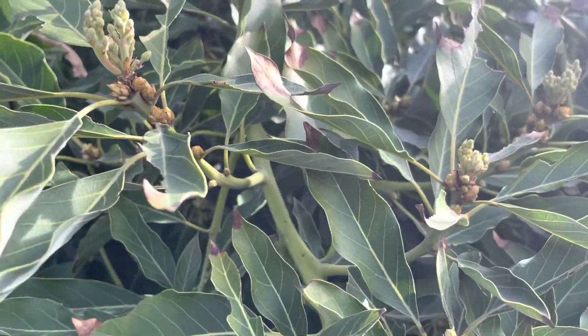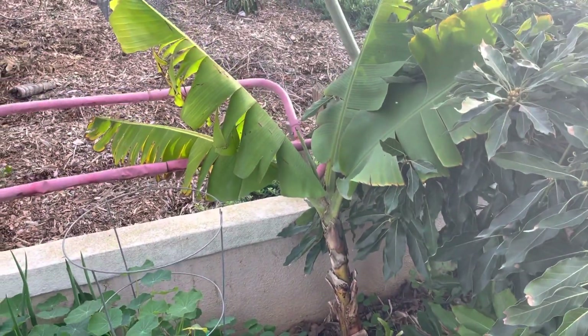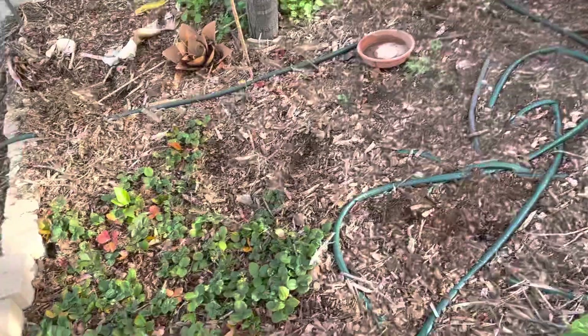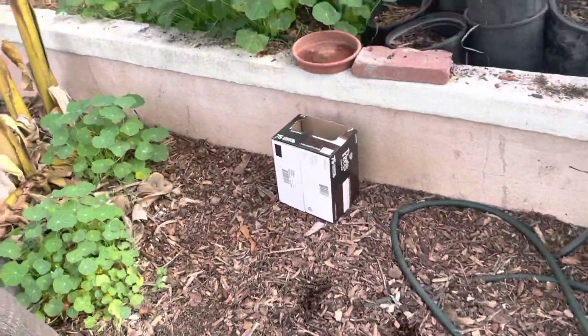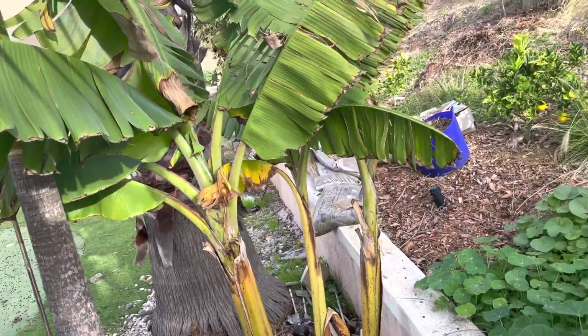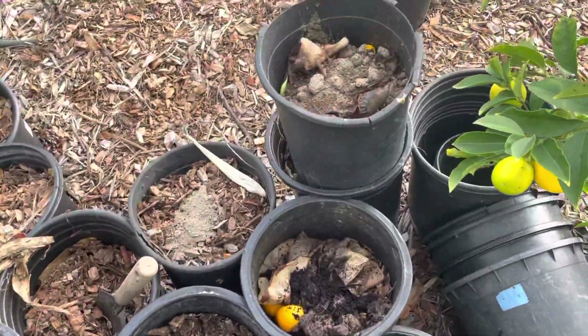Banana. It's a little early for avocado. Another banana. Hope to see some fruit this year — it's been long enough. Some compost.